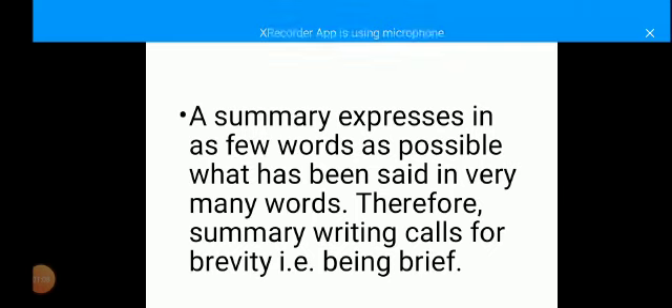First, you should know that a summary expresses in as few words as possible what has been said in very many words. Therefore, summary writing calls for brevity — that is, being brief. Closely connected to that is the fact that, in as much as you are trying to be brief, your sentences must contain the original information being conveyed in the passage. Don't throw away the original information of the writer while trying to give your answer, because you may be writing out of point.